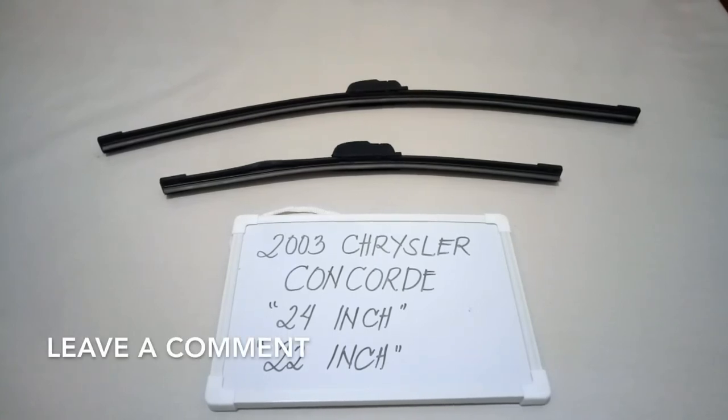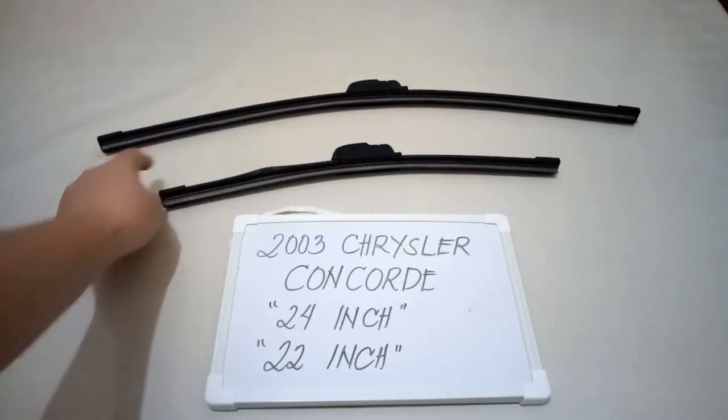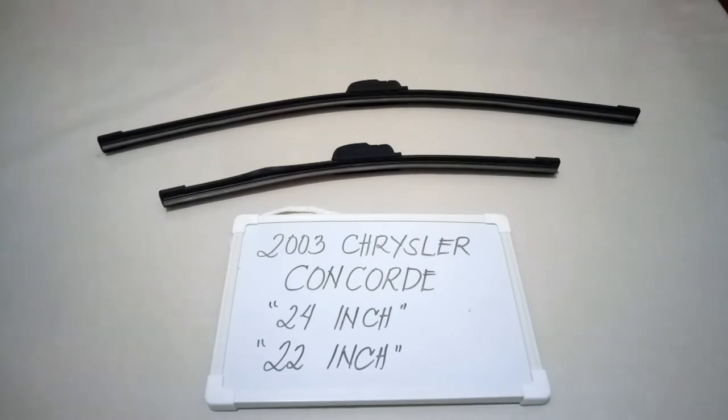The wiper blade replacement size for this 2003 Chrysler Concorde is the one you see right here. It is 24 inches for the driver's side and 22 inches for the passenger side.